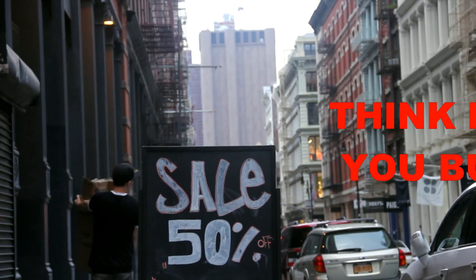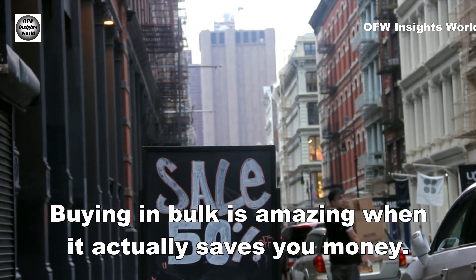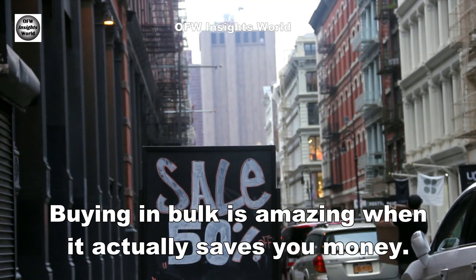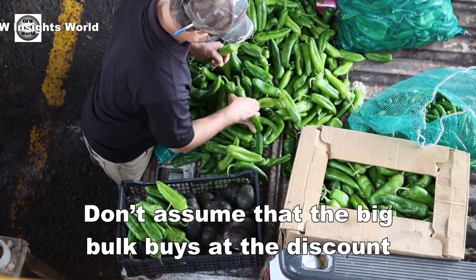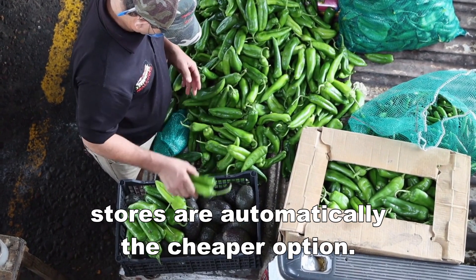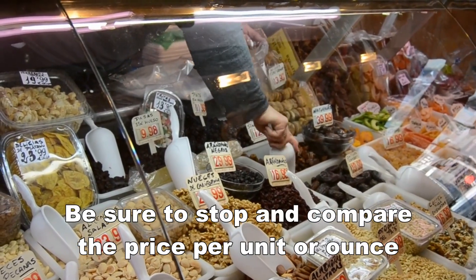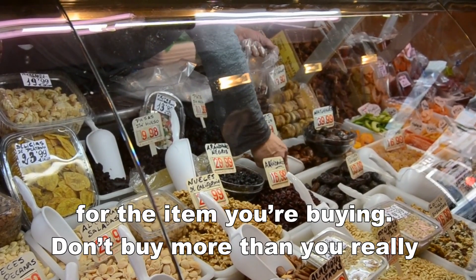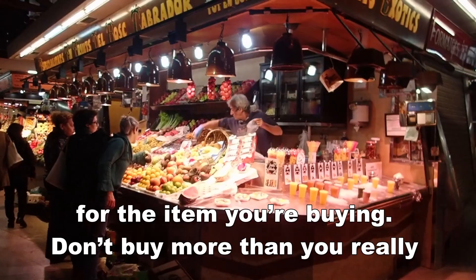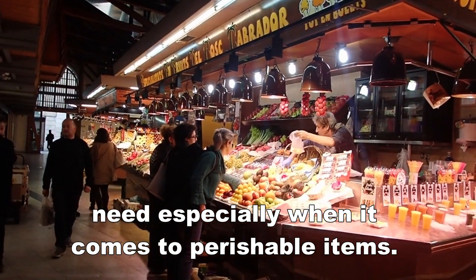Number 8: Think before you bulk up. Buying in bulk is amazing when it actually saves you money. Do not assume that the big bulk buys at the discount stores are automatically the cheaper option. Be sure to stop and compare the price per unit for the item you are buying. Do not buy more than you really need, especially when it comes to perishable items.